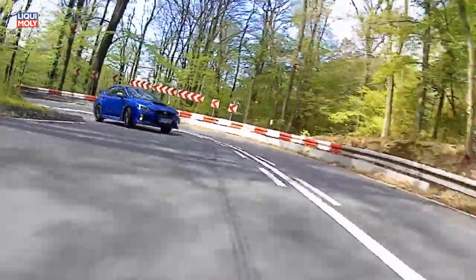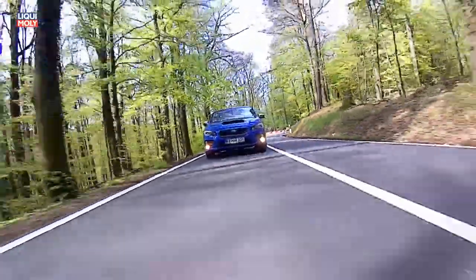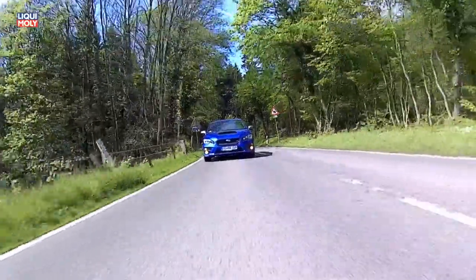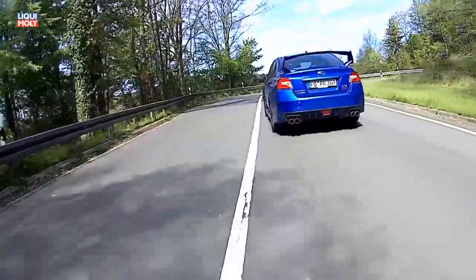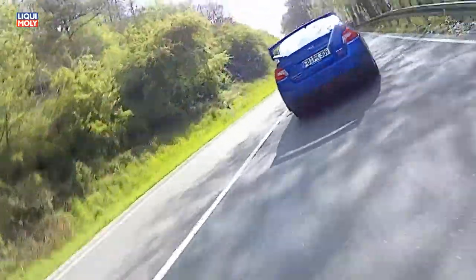Der Motor zeichnet sich durch eine spontane Gasannahme aus, und die Paradedisziplin des WRX ist die Beschleunigung ab etwa 2000 Umdrehungen. Egal in welchem Gang ich mich befinde, jedes folgende Fahrzeug im Rückspiegel verkleinert sich zusehends.